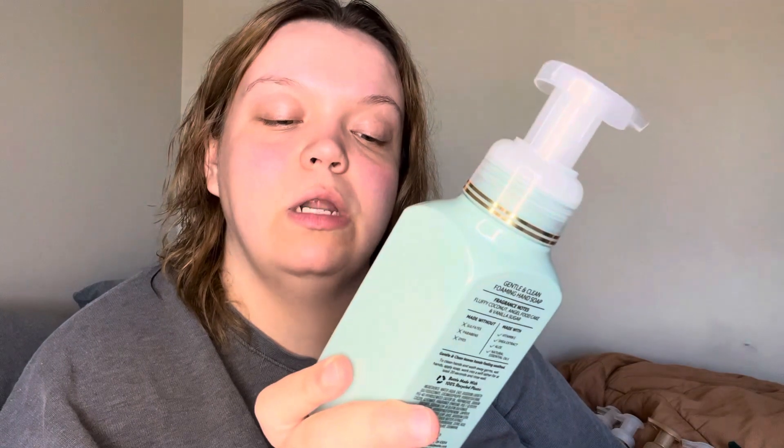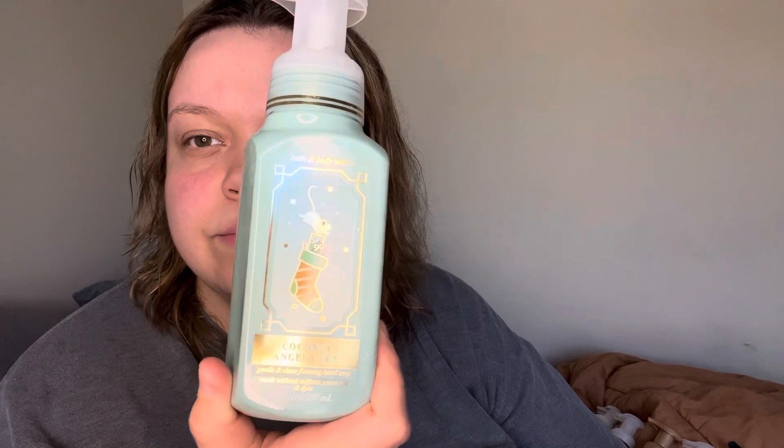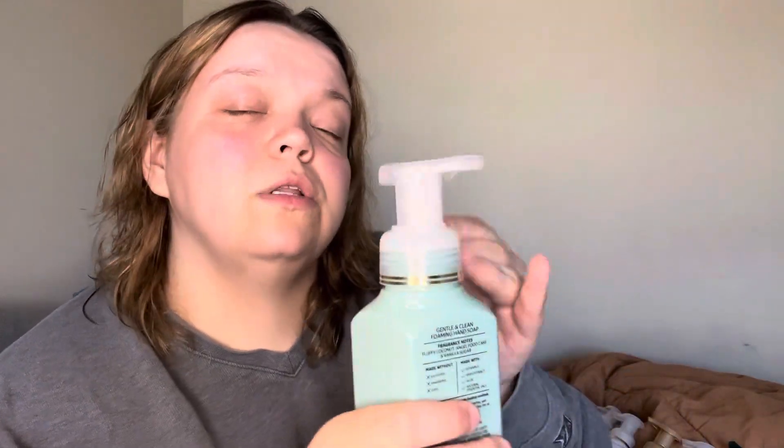Another one I got is the Coconut Angel Cake. The fragrance notes are Fluffy Coconut Angel Food Cake and Vanilla Sugar, and this one smells pretty good. I got it not necessarily to use during Christmas though, because anything with coconut gives me more of a summertime vibe. It smells like a coconut angel food cake, basically. I like that one but probably won't use it during Christmas.